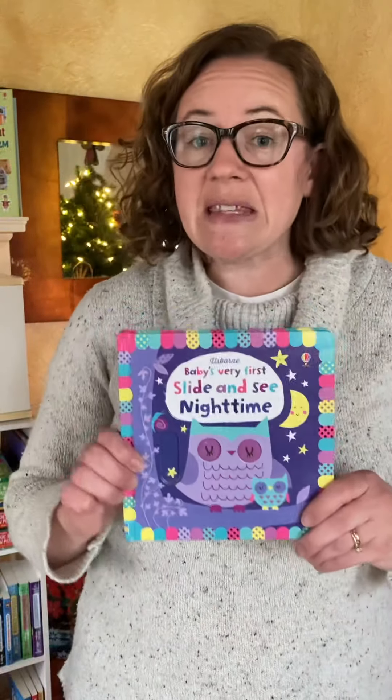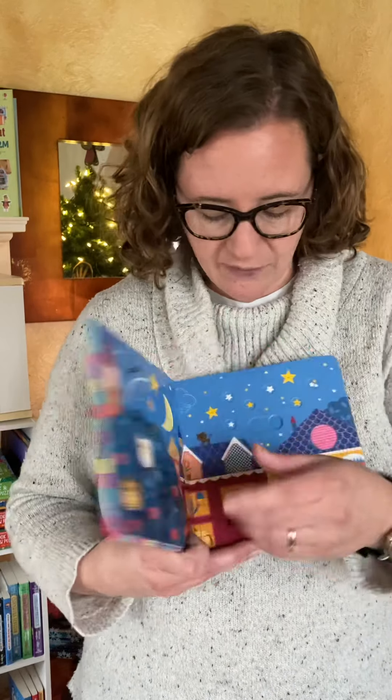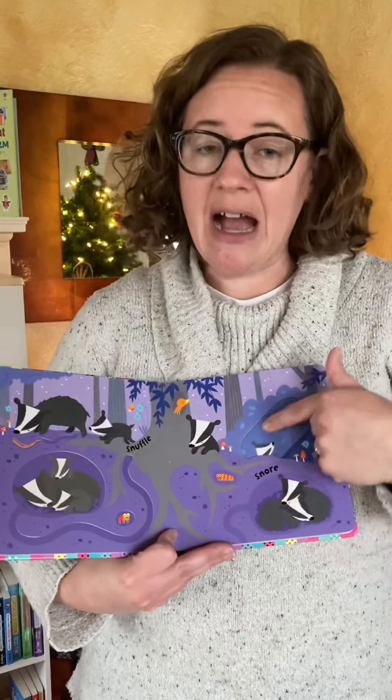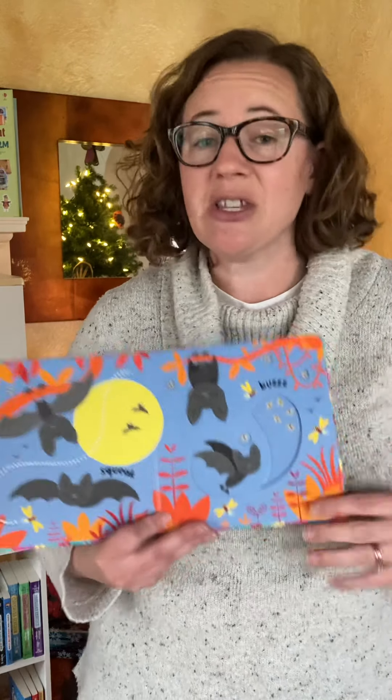For babies, we also have the Slide and See series. On every page, there is a place for the child to place their fingers and move the picture on the page. Even my nine-year-old son loves picking up these books and playing with them because it's just fun.